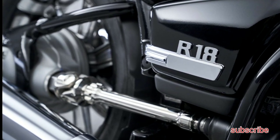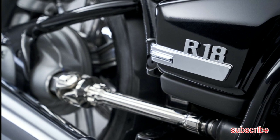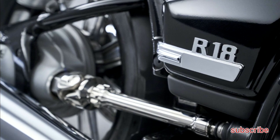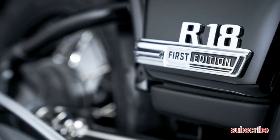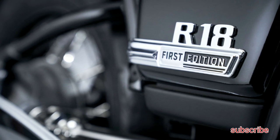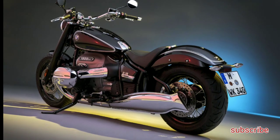BMW knows its way around shaft drive motorcycles, so we were not surprised about the final drive choice. However, there is something really appealing about seeing the spinning drive shaft below the seat of a cruiser. It's been done before, but that doesn't make it any less cool.